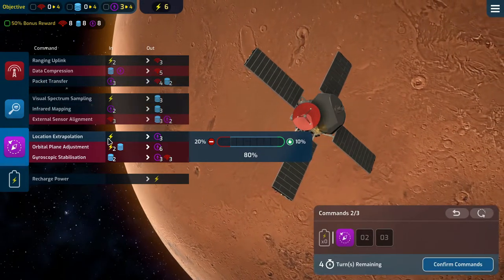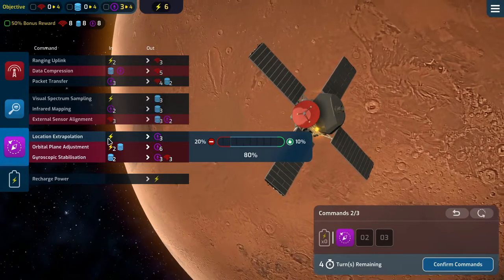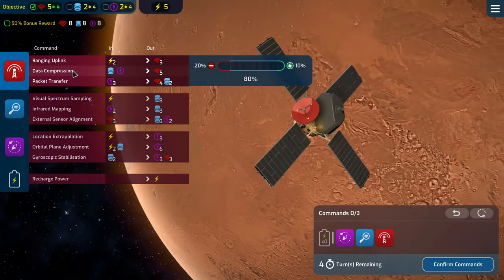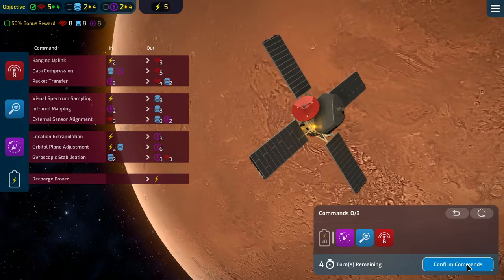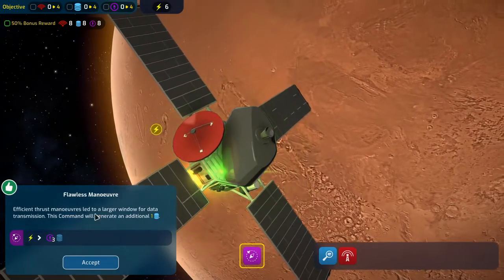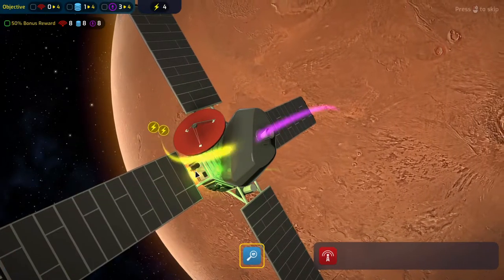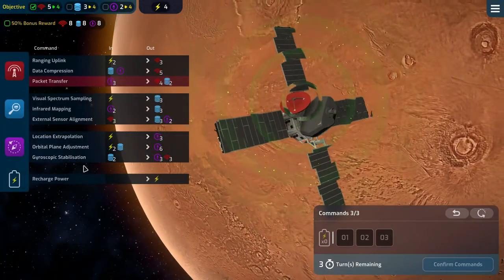Let's do a location extrapolation to find out where we are. Then we can do a visual spectrum sampling for another power, and then a data compression — giving us five, two, and two. That's a really strong start. And a critical success right off the bat for an extra data — not bad. Then a failure, of course, but we'll resist it. We have the power. Five, three, and two — very good.